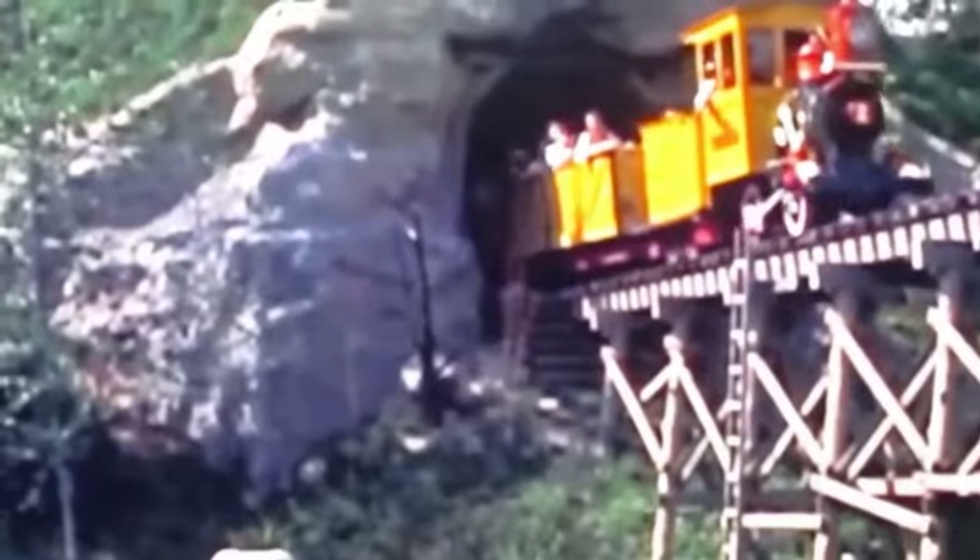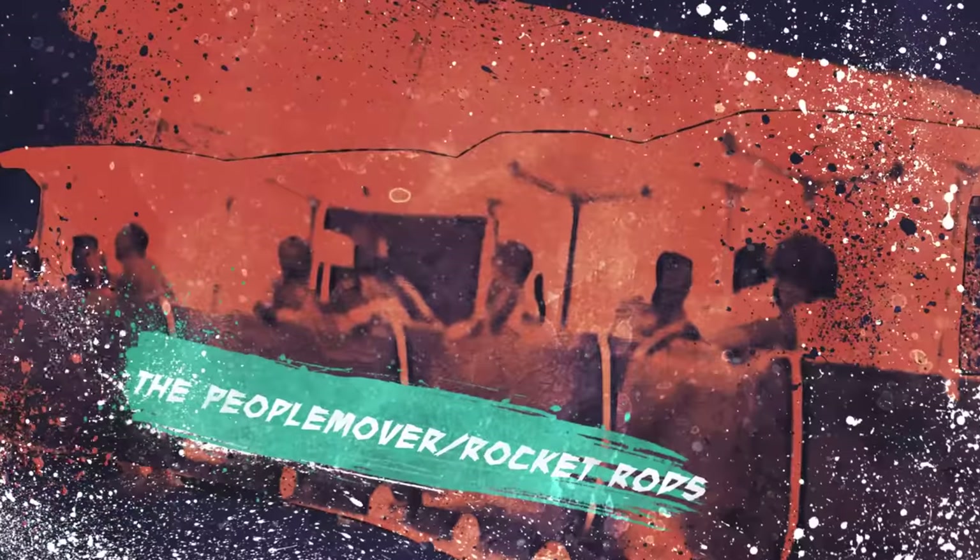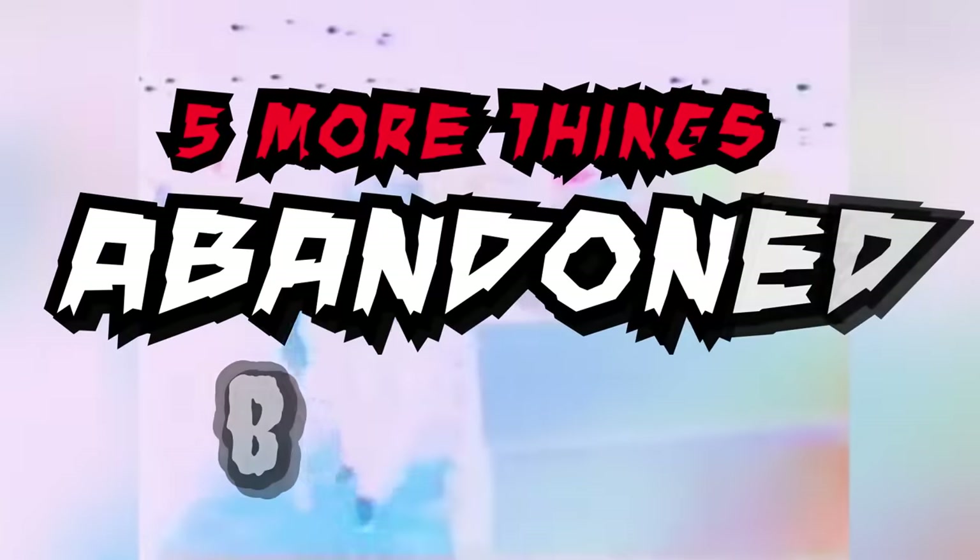We already talked about some of the islands and buildings that Disney abandoned, but there are still many more remnants of attractions, rides, and buildings hiding in plain sight nowadays. So let's take a look at five more things abandoned by Disney.